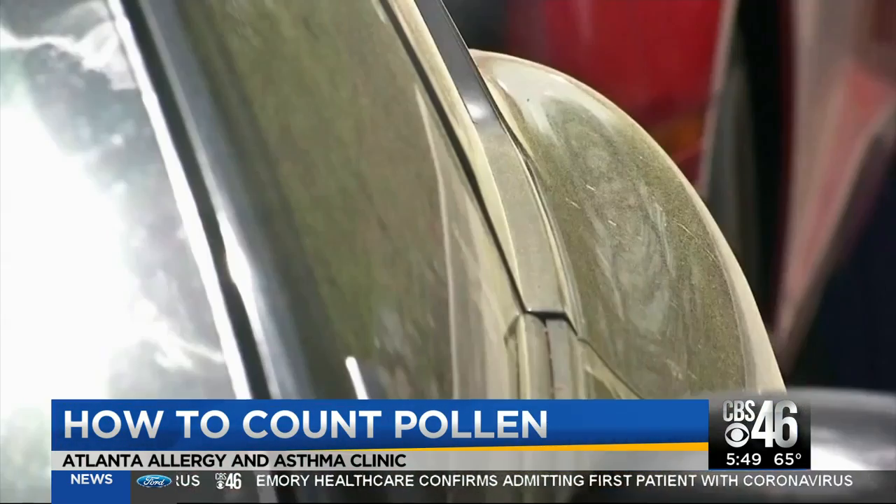To our eyes, it's the nasty yellow stuff. The yellow stuff usually in the springtime is pine pollen, which is so large that it doesn't get into your airways. It is the oak and the smaller pollens that are the problem.